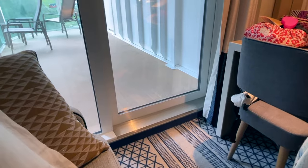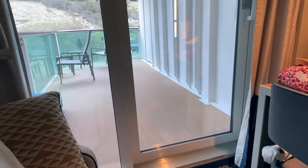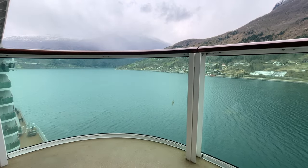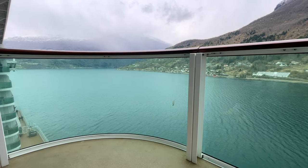Would I stay in one of these cabins again? Yes, I would — but after staying here I can see why P&O Cruises doesn't charge any extra for them. They do have some plus points, but they also have some negatives. So if there are just the two of you, a regular-sized balcony is just as good in my opinion.